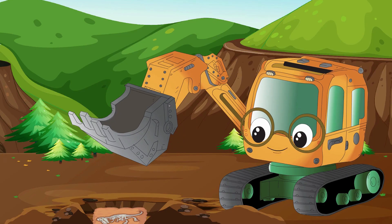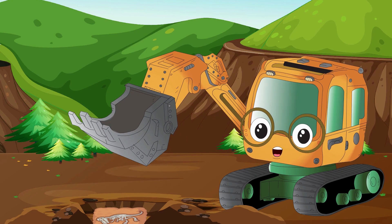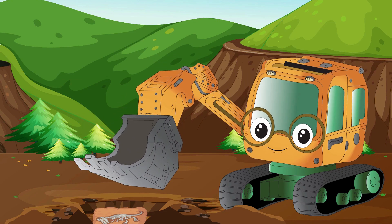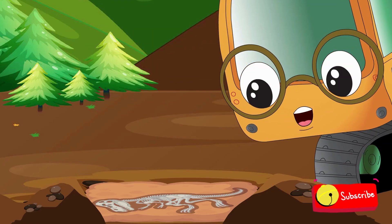A fossil is the remains of a plant or animal that lived a long time ago. It's like a snapshot from the past that tells us about the history of our planet. Wait a minute! This fossil looks like a dinosaur bone!